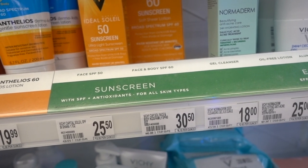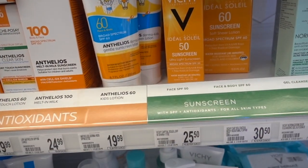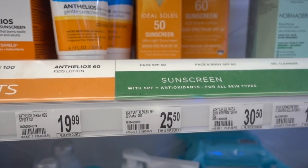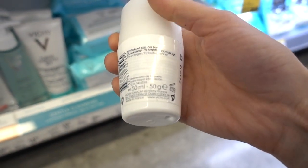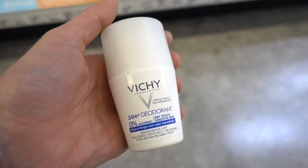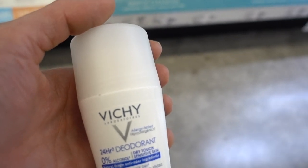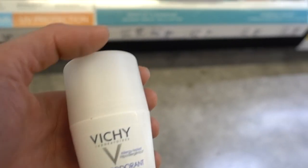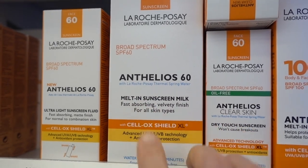The SPF 60 lotion is $30 for five ounces. Vichy also has an antiperspirant — well, it's just a deodorant, just perfume. I wouldn't use this. It's not going to really help with body odor; it's just going to add perfume to your skin, and then when your sweat and the bacteria mix with the perfume it ends up breaking it down and making it smell even worse. I'm loving the melt-in sunscreen milk though.